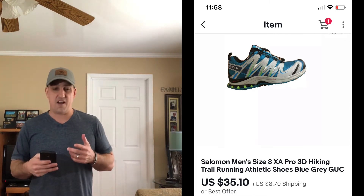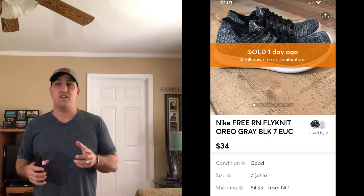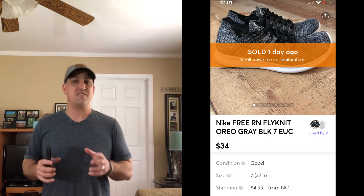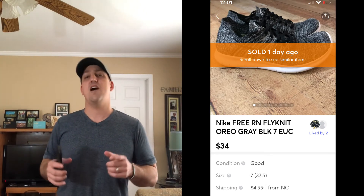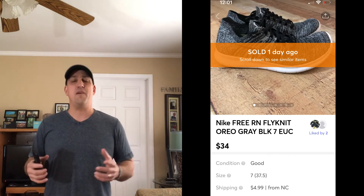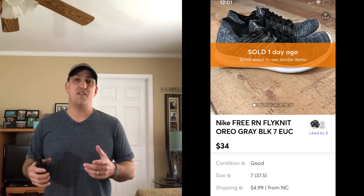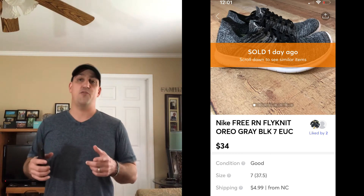Next I'm going to show you a couple of Mercari sales. One I have here and the other is already packed up. One was these Nike Free Run Flyknit women's shoes — I believe a size 7 or 7.5. I listed these yesterday and probably could have gotten a little more, but I made about $25 after everything, so I was happy with that same-day sale. We picked these up for $5 and sold them for $34, with the buyer paying shipping — they went first class.